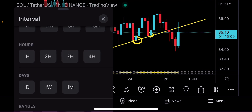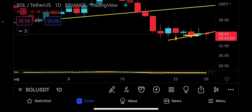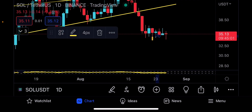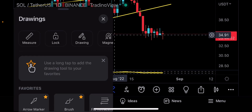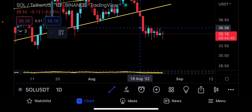I'm going to tell you what the next technical target for Solana is going to be. This is on the daily time frame right now. I'm just going to remove some of the drawings here — that one, this one, and this final one right here. Now I'm going to draw the trend line again.